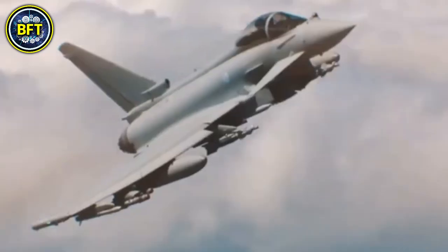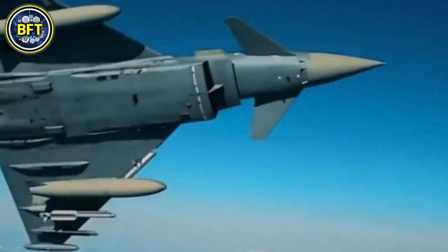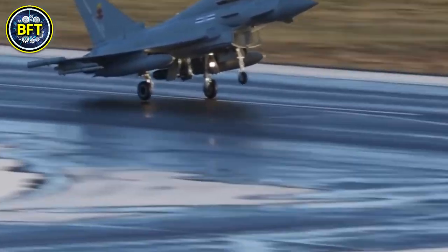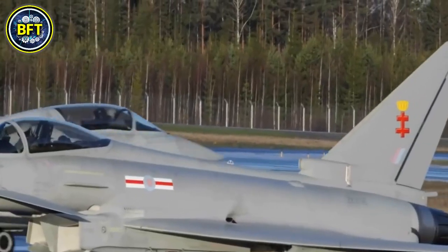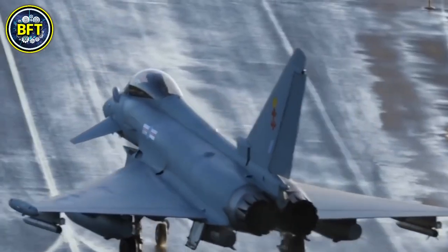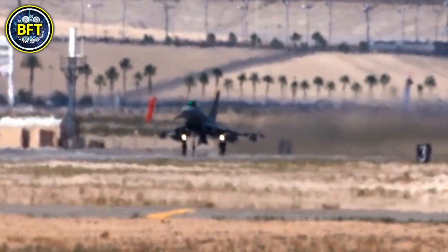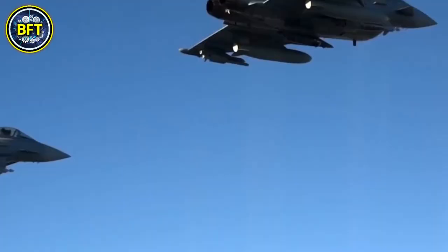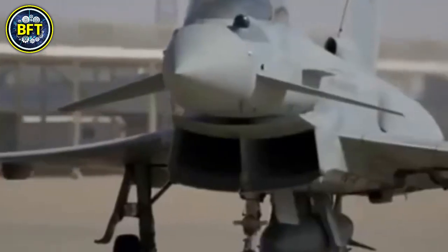Number 4: Eurofighter Typhoon. The Typhoon is a versatile twin-engine multi-role combat aircraft designed by a consortium of European companies including BAE Systems, Airbus, and Leonardo. It serves in the air forces of multiple countries including the United Kingdom. Primarily built for air superiority, the Typhoon can also perform ground attack, reconnaissance, and maritime strike missions.